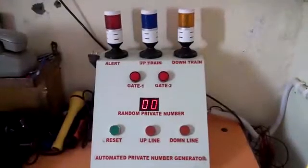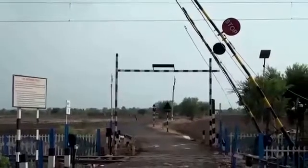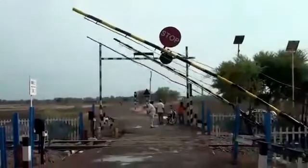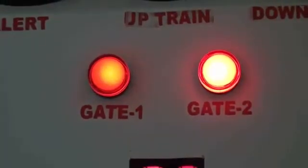In the proposed system, sensors have been provided in both the lifting barriers instead of a private number sheet. A random number generating machine has been provided which will be activated only when the lifting barriers are closed. The working of the random private number generator is as follows.